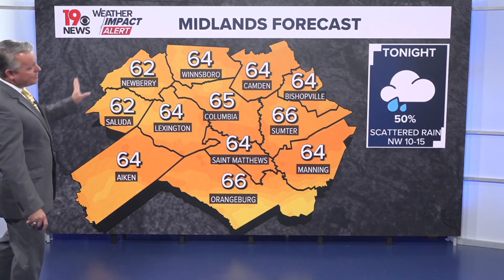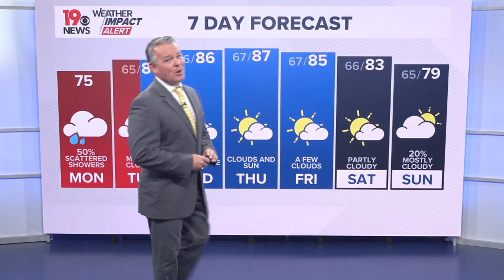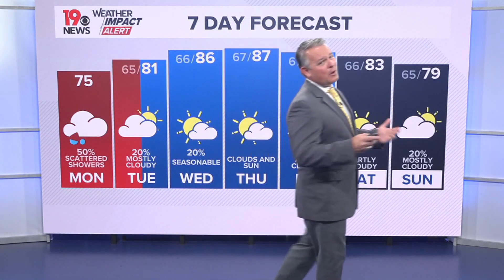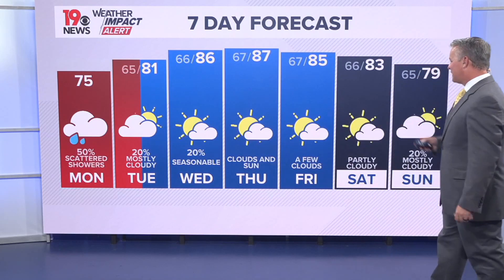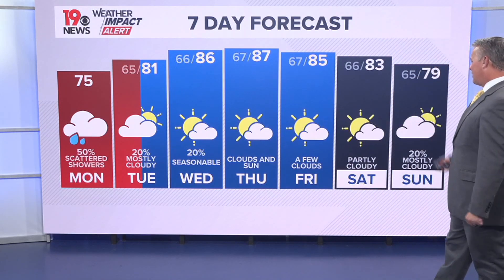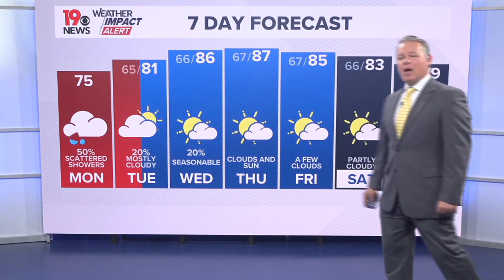For tonight, scattered rain with the wind shifting a little bit more out of the northwest at about 10 to 15 miles per hour. Small chance for rain tomorrow, otherwise mostly cloudy skies, with a little bit more sunshine on Wednesday, Thursday, and Friday. Temperatures do start to increase looking ahead towards the weekend, with highs in the low 80s on Saturday and upper 70s to near 80 degrees on Sunday.